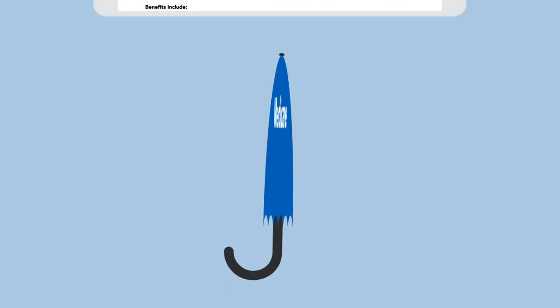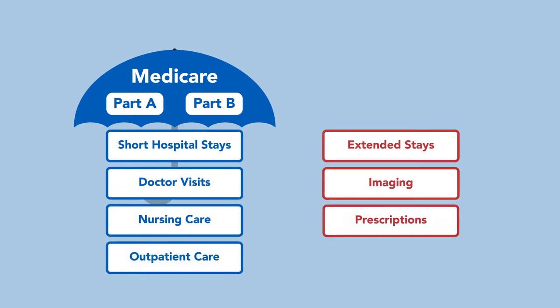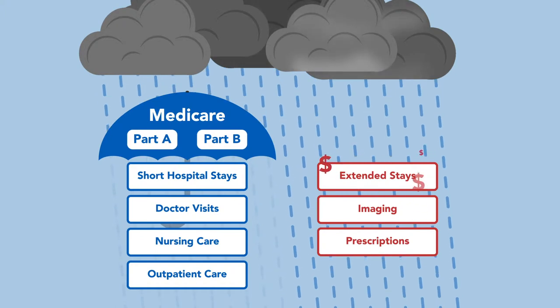And even then, if you only have Medicare in its original form, you'll have medical expenses that won't be covered. High medical costs from unexpected illness or injury could impact your retirement savings if not all out-of-pocket expenses are covered.